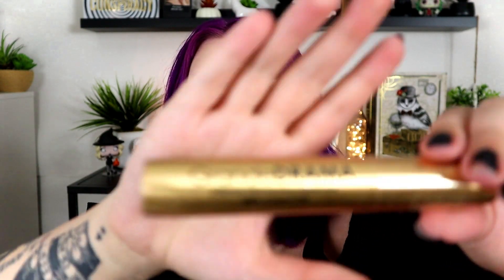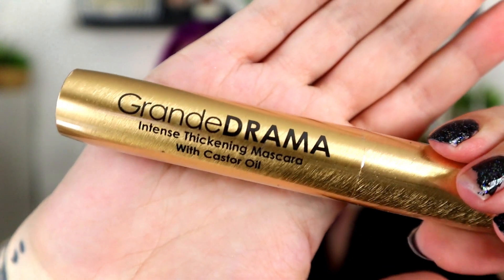Next up is from Grande Cosmetics — this is the Grande Drama Intense Thickening Mascara with Castor Oil. I know we've had one of these Grande mascaras before, but not this specific one. This retails for $25. I wasn't the biggest fan — I feel like it dried out relatively quickly. For $25, it's a very thick tube, a little thicker than the last one we had. I'm not crazy about it, but it's a good mascara to have as a backup.